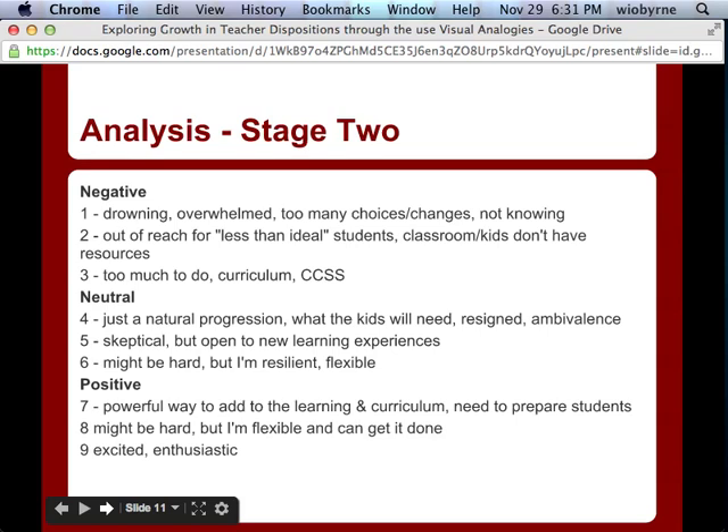For example, some teachers indicated in their descriptions that they were drowning or overwhelmed by the amount of choices or work. Some said it was just out of reach for them — their classrooms weren't ideal, their students weren't ideal, and our expectations were above their students. There was also a general sentiment of 'it doesn't fit in my curriculum, it's not part of the Common Core, this isn't part of my job.' Many people have probably heard that before.